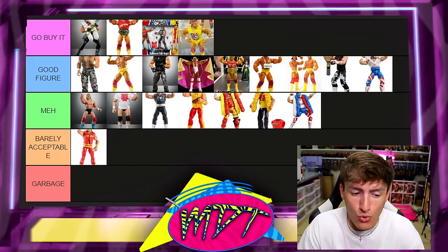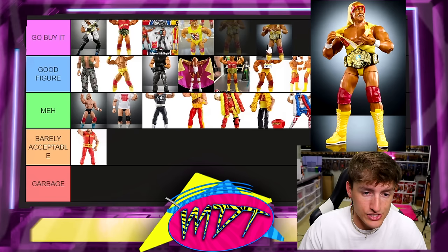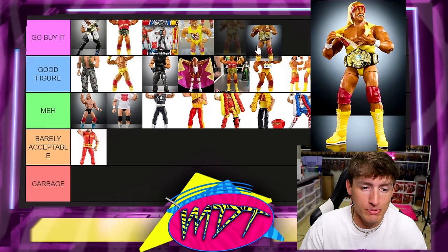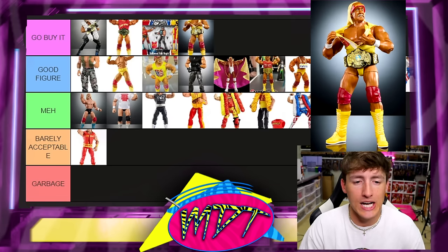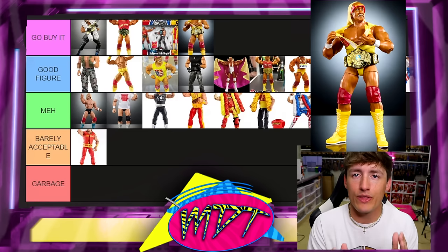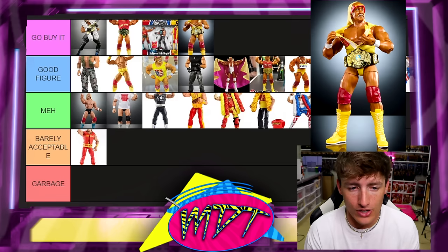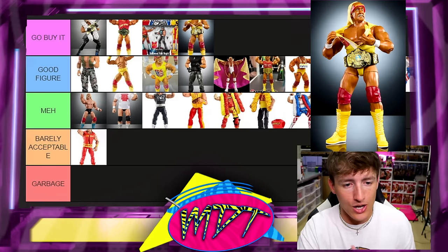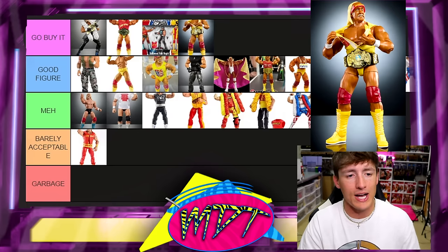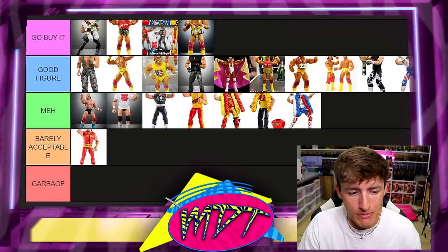Next up is the new Greatest Hits Hulk Hogan figure arriving soon. I'm putting this in Go Buy It. It checks all the boxes — championship, good head sculpt, the red and yellow shirt — it's the iconic Hogan look. People are going to gravitate toward that figure. It's a good representation of the character.